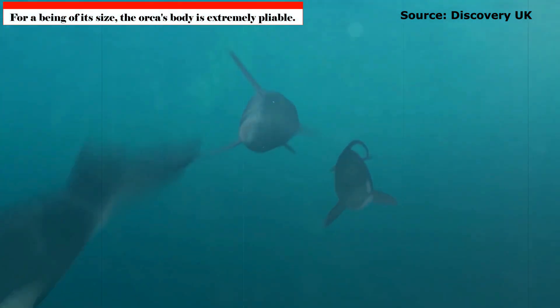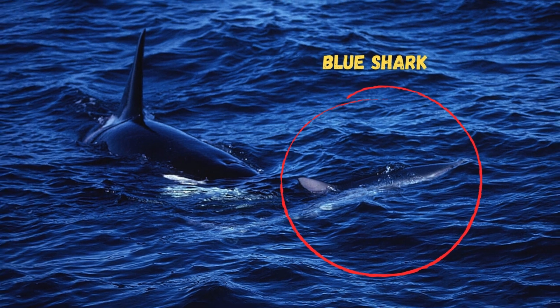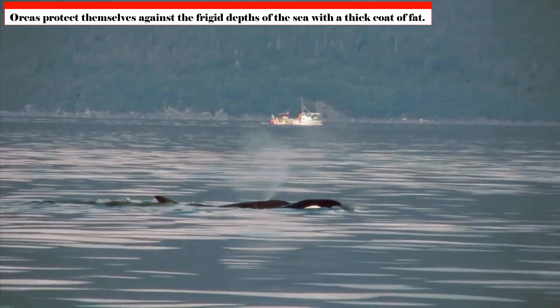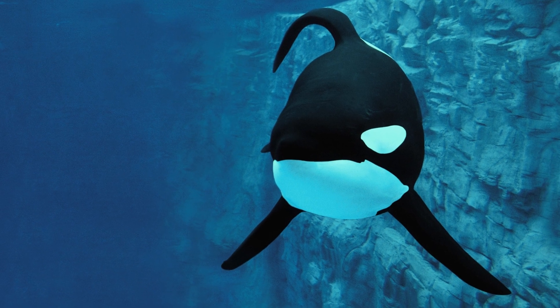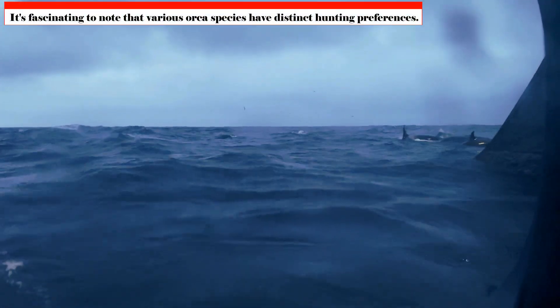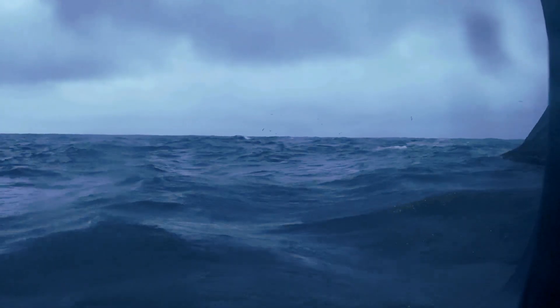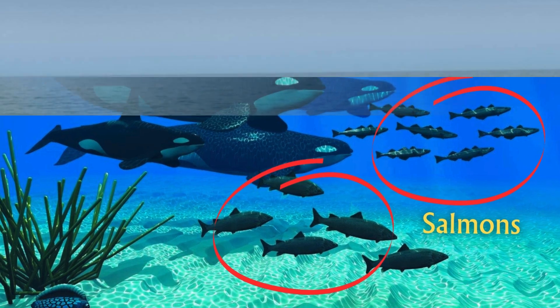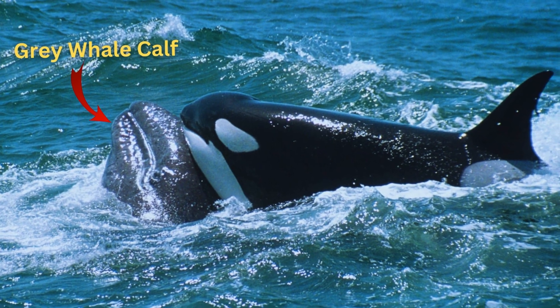For a being of its size, the orca's body is extremely flexible, enabling them to execute abrupt twists and movements when pursuing prey or moving through kelp forests. Orcas also protect themselves against the frigid depths with a thick layer of blubber, which acts as a store of energy during long journeys or scarce food periods. Different orca ecotypes have distinct hunting preferences: resident orcas specialize in fish — especially salmon — while transient orcas are skilled predators of marine mammals, taking down sea lions, seals, and even other whales.